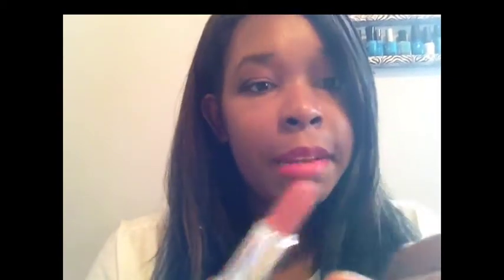My niece got me a LA Colors lip gloss and lipstick duo in Natural — it smells like cinnamon, and for the price it's really pigmented. I also picked up nearly the whole NYX matte lipstick collection. The first one is Indie Flick — a nice orangey red.